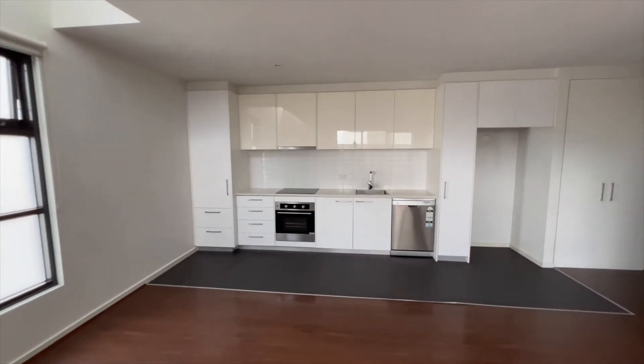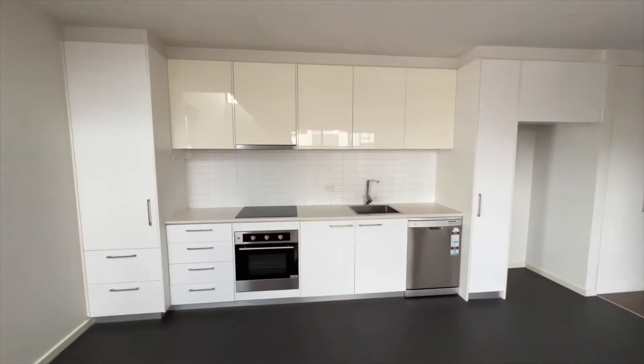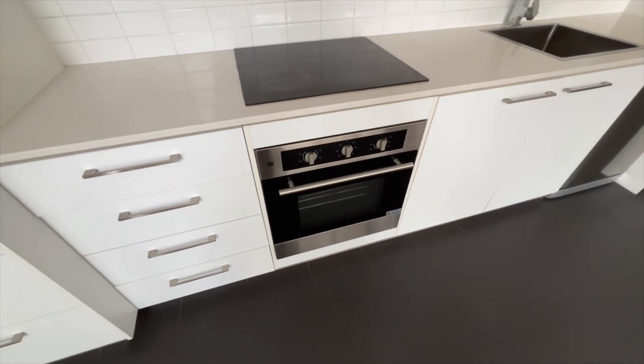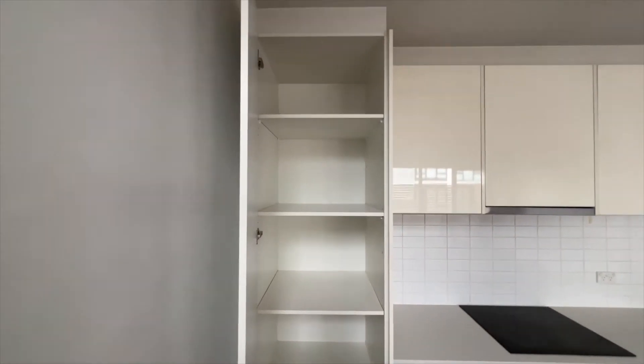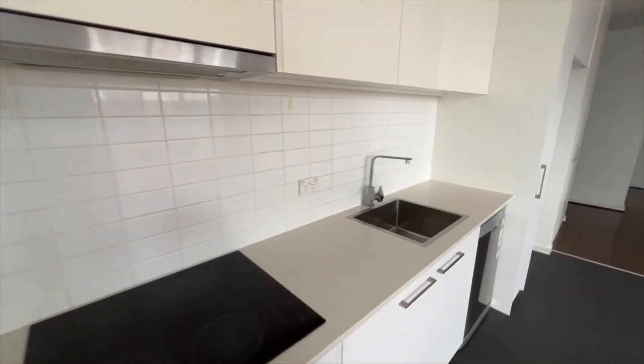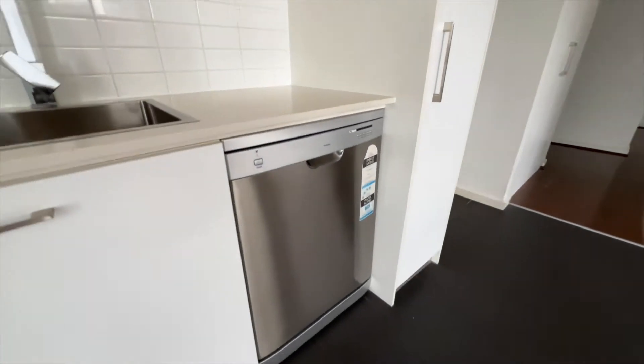The kitchen, with electric cooktop and electric oven, a large pantry, and a built-in dishwasher.